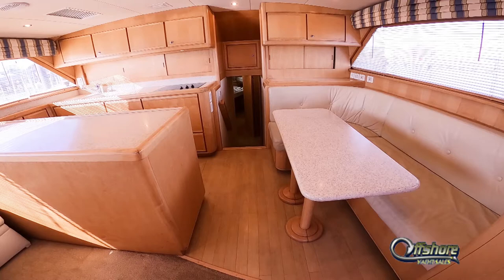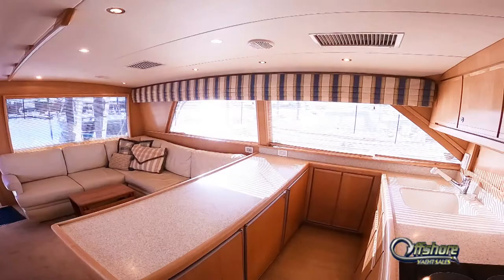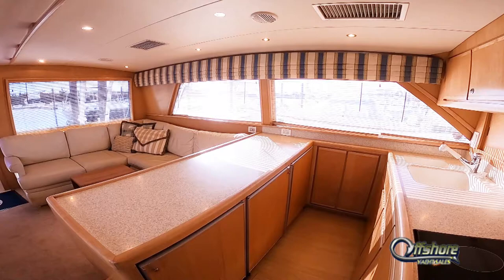Moving forward into the galley, dinette area, maple hardwood floor. The U-shaped galley, complete with hidden microwave, two-burner/three-burner cooktop, molded-in sink, undercounter refrigeration and freezers.